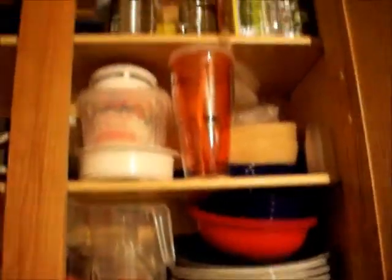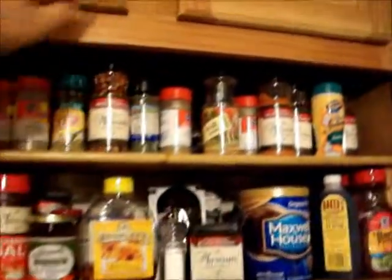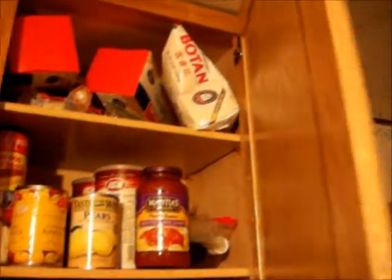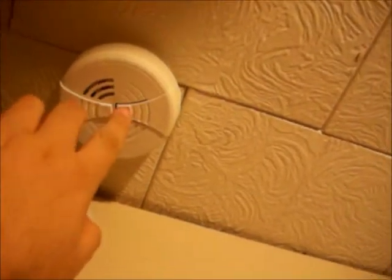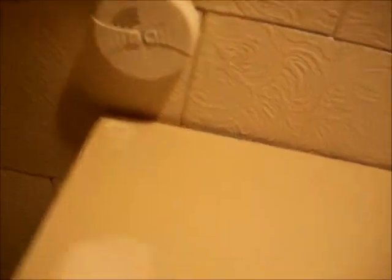Dishes, storage things, and glasses. Spice rack, more food. Smoke detector — we always like to test these. I do it every two weeks just to make sure, because batteries can be crappy. Works, works well, very loud.